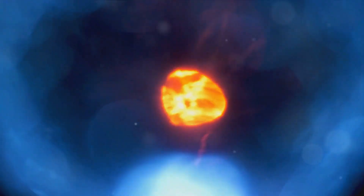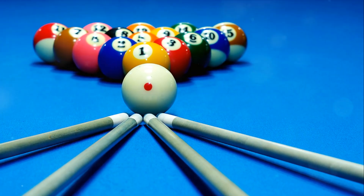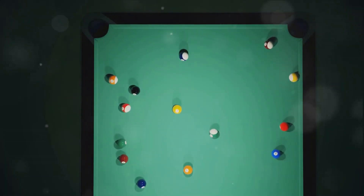Think of it as a game of billiards. The ball — our photon in this case — hits the side of the table, our mirror, and rebounds at the same angle, maintaining its original path. This consistent bouncing ensures the image remains intact, allowing you to see a perfect reflection.